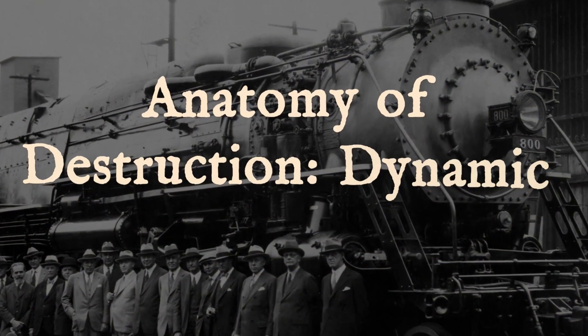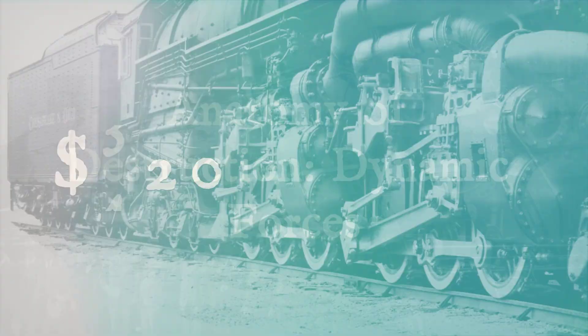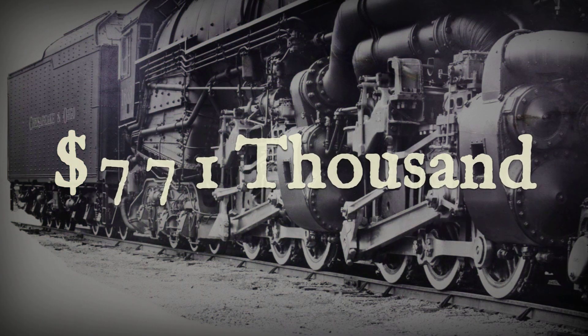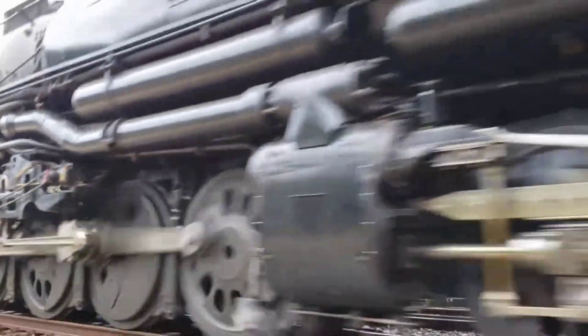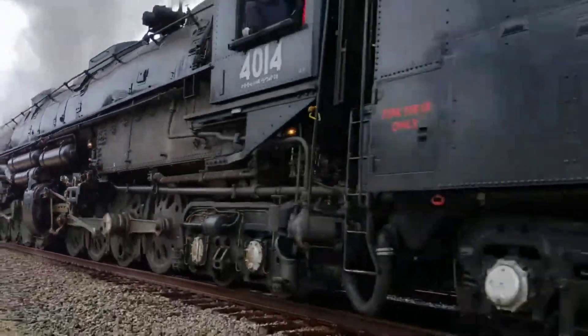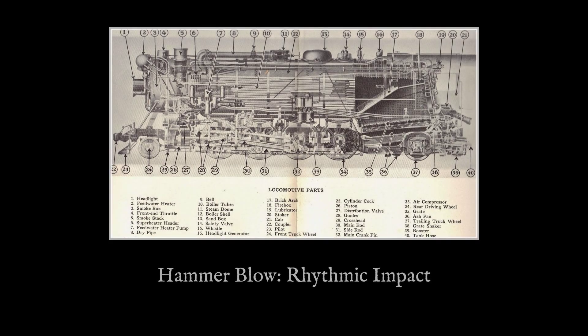To understand why these engines were so destructive, you need to look beyond their static weight. Sure, an Allegheny locomotive weighed over 771,000 pounds — a colossal amount of force pressing down on the rails. But that was just the beginning. The real damage came from the dynamic forces, the living, breathing violence of the machine in motion.